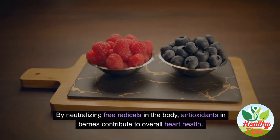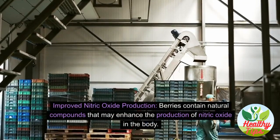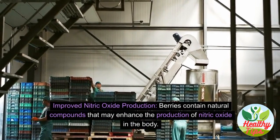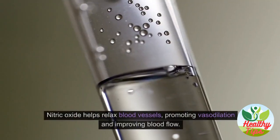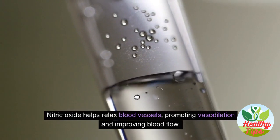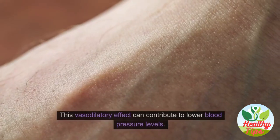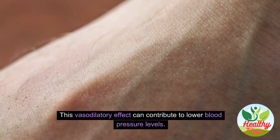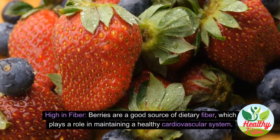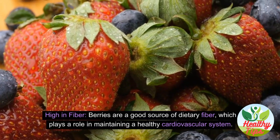Berries contain natural compounds that may enhance the production of nitric oxide in the body. Nitric oxide helps relax blood vessels, promoting vasodilation and improving blood flow — and this vasodilatory effect can contribute to lower blood pressure levels. Berries are also a good source of dietary fiber, which helps maintain a healthy cardiovascular system.